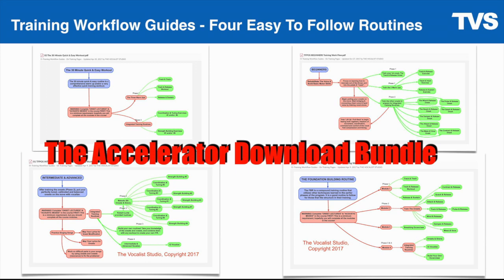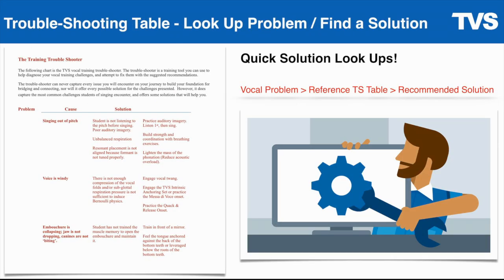You're also going to get the troubleshooting table — a PDF that allows you to look up your vocal problems and reference a proven solution. For example, if you're squeezing too hard on high notes, you look that up in the table and it will give you certain onsets, vowels, and workouts to train in order to address that problem. It's a quick solution lookup table that will help you quickly fix your vocal issues and save you a lot of time.